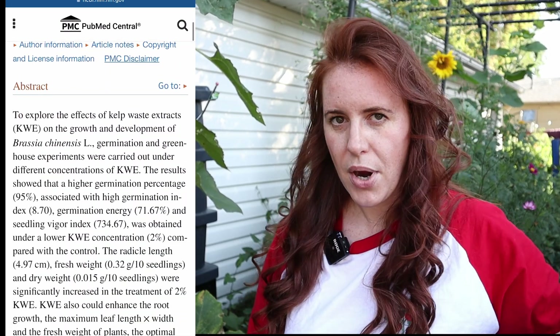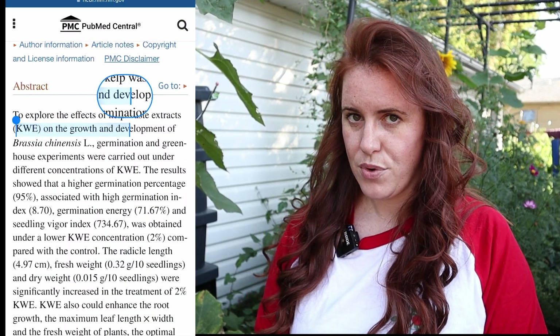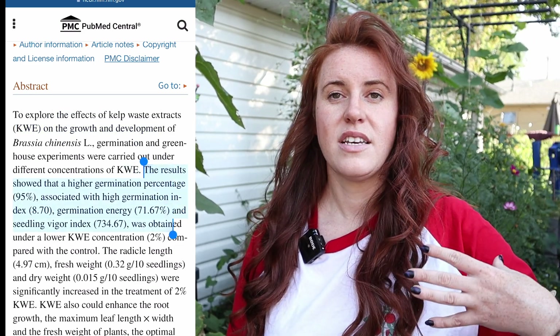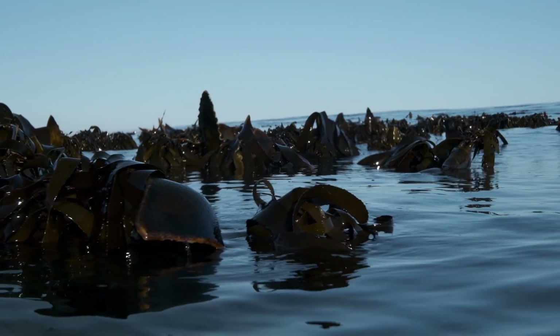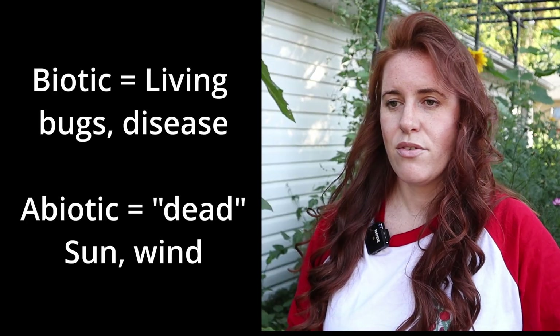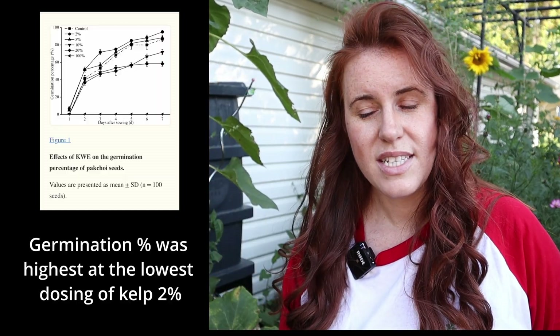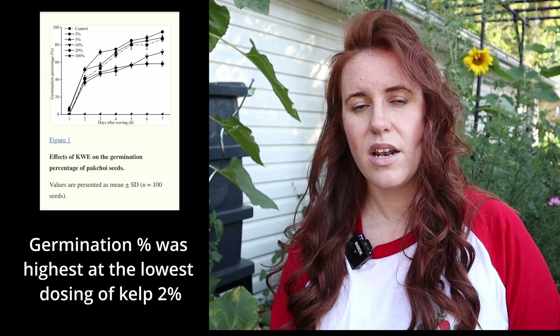When kelp was applied specifically in a liquid form — not as a powdered product, but as a liquid — we tended to see pretty big changes in soil health. It affected shoot growth, germination rates, nutrient usage meaning the bioavailability of nutrients, the actual soil physical structure, increases in soil microbes, a better reaction of the plant to both abiotic and biotic stressors, and just overall increased crop yields.